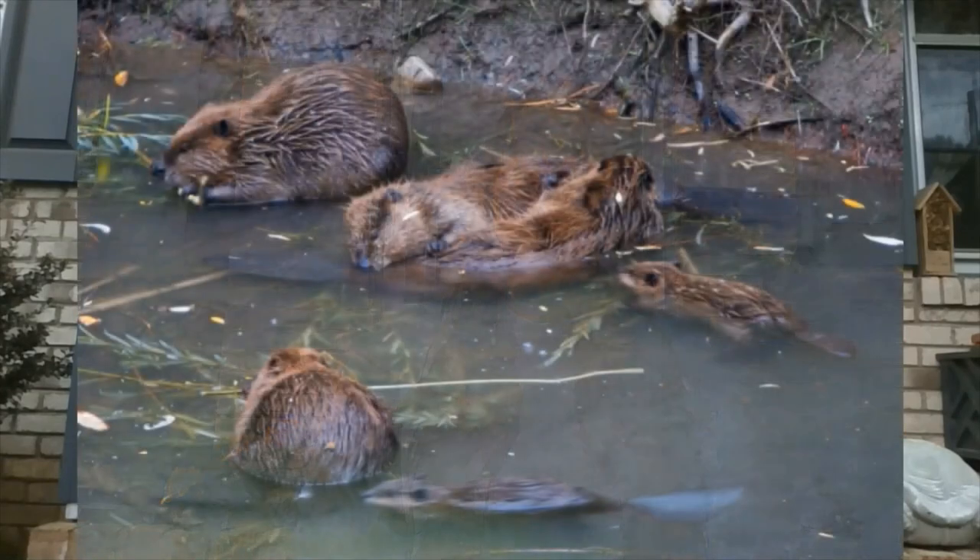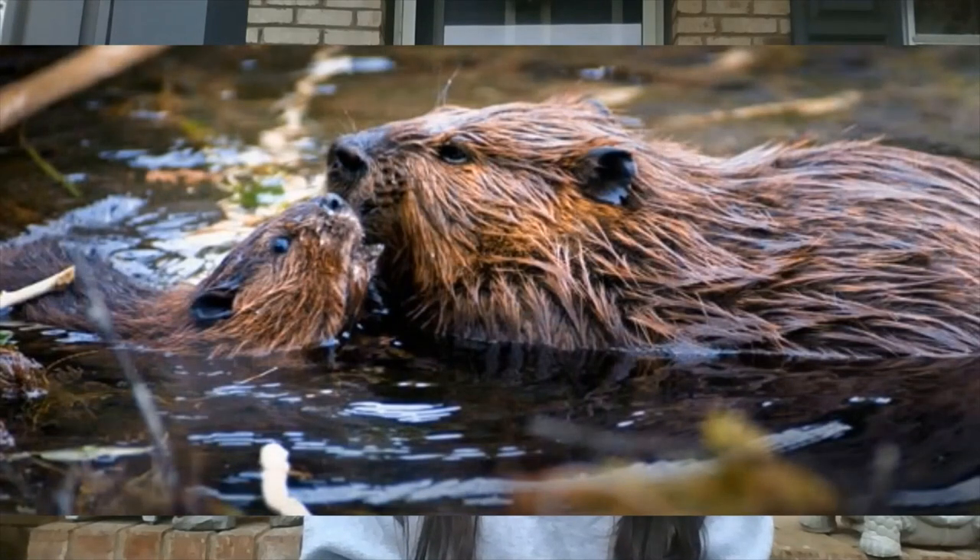Beavers live in family groups and mate for life — you'll have a mom and dad, and usually yearlings around one year old that still live with them until they're at least two. The yearlings help build the dams, take care of the lodge, get food, and help care for the kits — the new babies born each season. Beaver families can have up to six or seven beavers in one lodge.